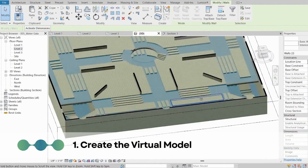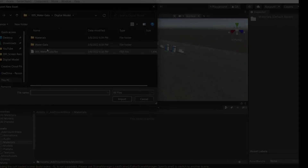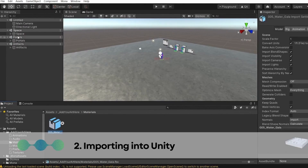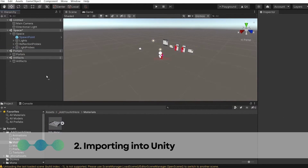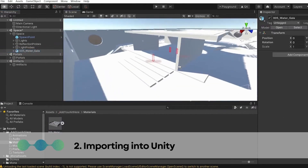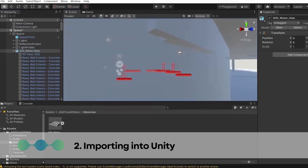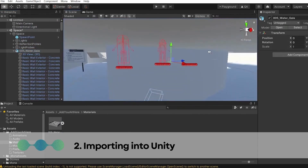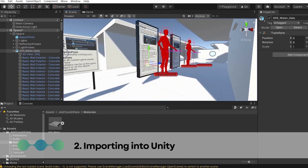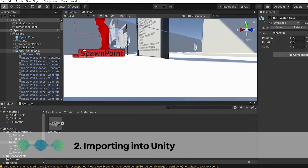Step 2: Importing into Unity. Unity is a game engine used to create interactive 3D experiences. Once you have created your model in Revit, you export it as an FBX file, then import the FBX file into Unity to add interactivity and animation.